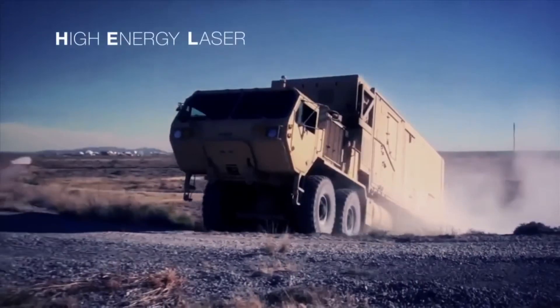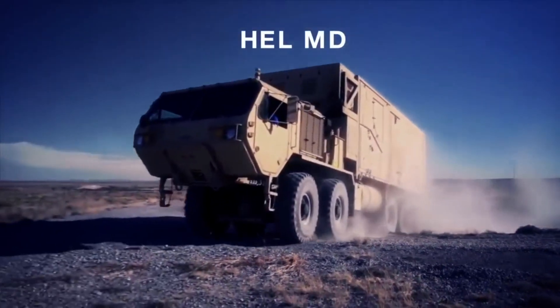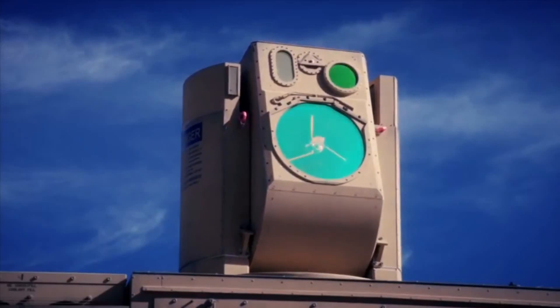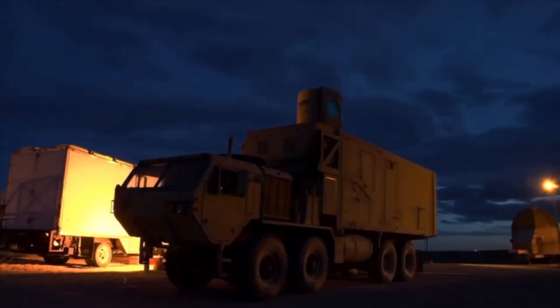The US Army High-Energy Laser Mobile Demonstrator — its primary mission is to go after threats the Army is going to see, such as counter rockets, mortars, and artillery. We're accurate enough we can destroy sensors on the UAV, or unmanned aerial vehicle, or we can actually just go ahead and destroy the UAV.